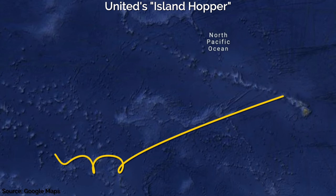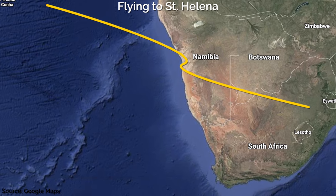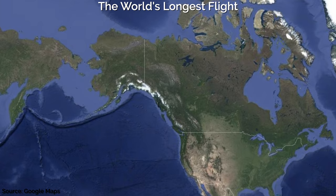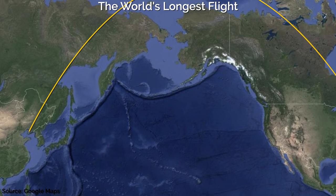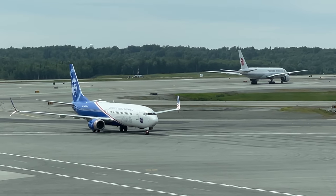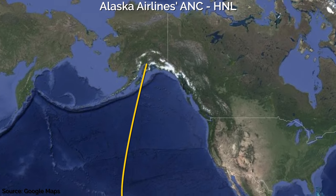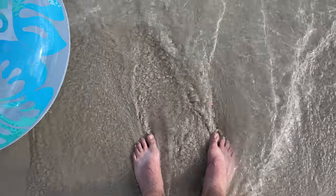Certain air routes hold special status, whether it's because of their unique history, unusual operational requirements, or other challenges. These are must-fly routes for aviation enthusiasts. One of them is Alaska Airlines' regular service from Anchorage to Honolulu. Join us for this six-hour flight over some of the most remote airspace on the planet.